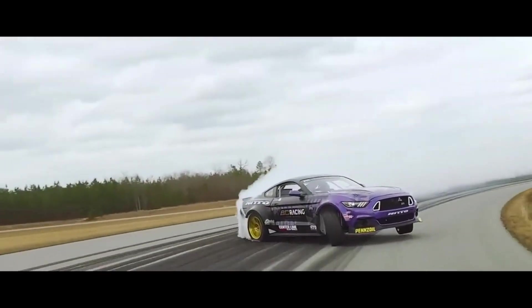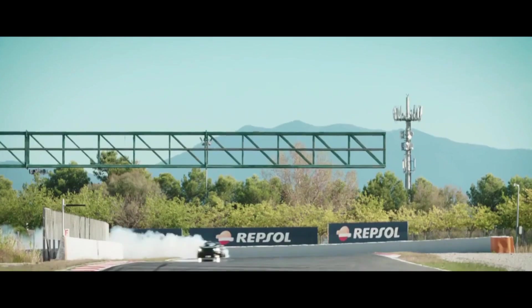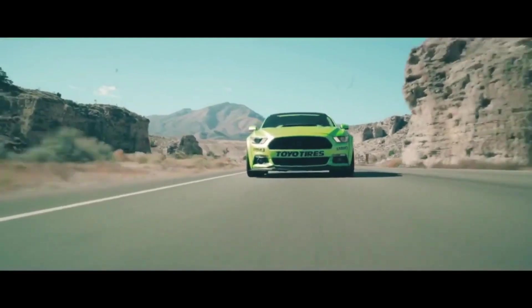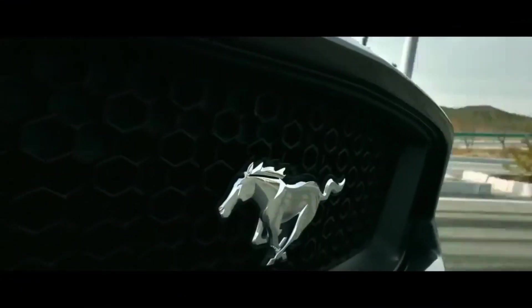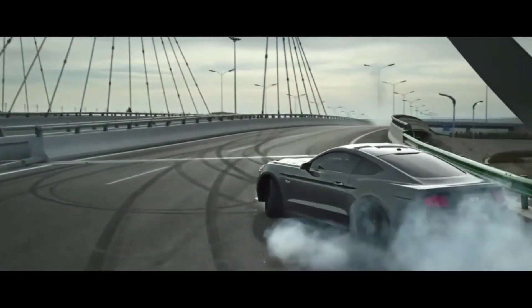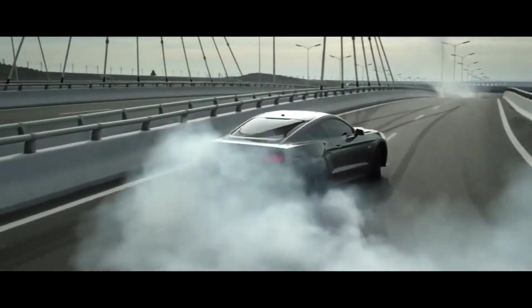Drifting is, of course, all about the driver's skill, but the car's make, handling abilities, and agility all play a factor in determining who becomes a champion drifter. Here's a list of some of the best sports cars for drifting out there, and make sure you stick around until the end because the last one is basically a V8 Supra that you can buy on a budget.